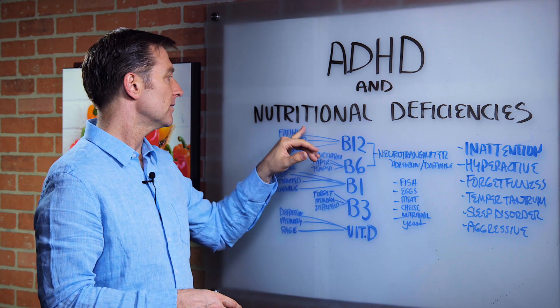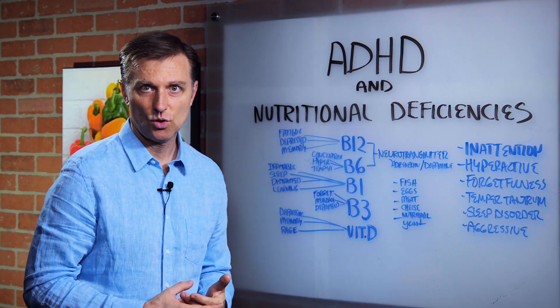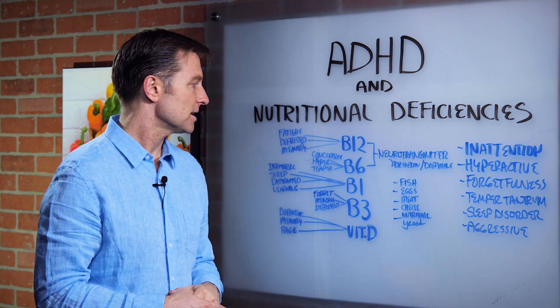Here are the deficiencies: you can get fatigued, depressed, and have memory problems. Try to study in school when you have a B12 deficiency — it's almost impossible.